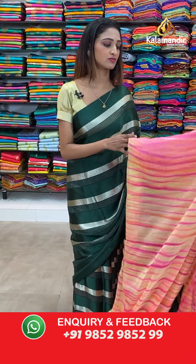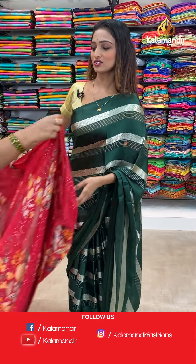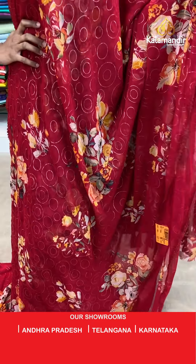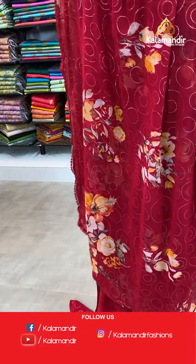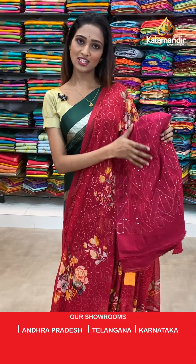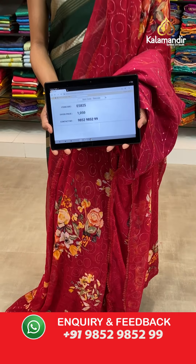Let's see the next saree — beautiful collection we are showcasing only at Kala Mandir. The printed Georgette saree starting from 750 rupees. Very beautiful collection — dark pink color with flowers all over the body, very lightweight and comfortable to wear. Less border we have here and the pallu same as saree. Beautiful pink color blouse piece with a sequin work. The item code is ES825, the offer price for today is 1050 rupees. To purchase this beautiful saree, take a screenshot and send it on our number 9852985299.